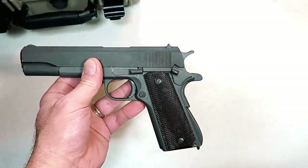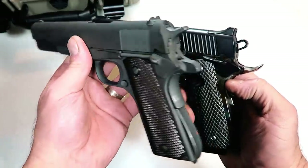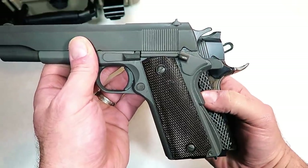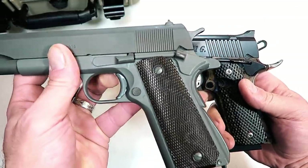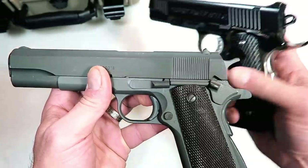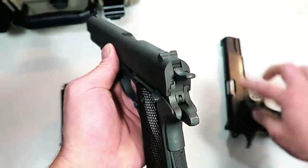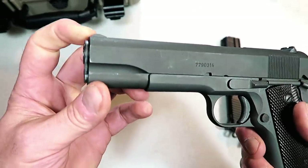Comparing it to a modern 1911 — here's my Desert Eagle 1911. Let's first check out the beavertail: look at the extended beavertail opposed to the older ones from the 40s. Then we have a skeletonized hammer and trigger, nothing of the sort with the CMP pistol. The serrations are very different, and this modern one has front serrations. The sights are also different — the CMP has integrated sights that are very small, and the front sight is tiny.